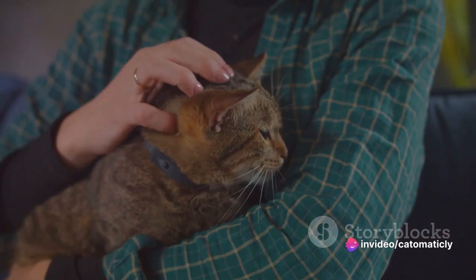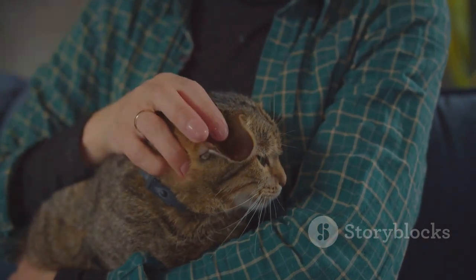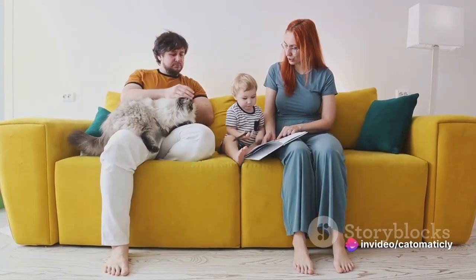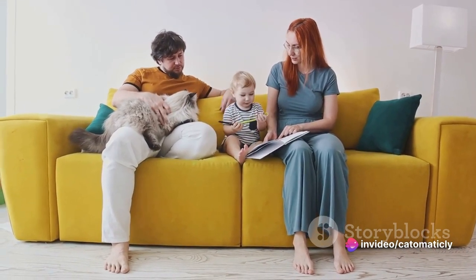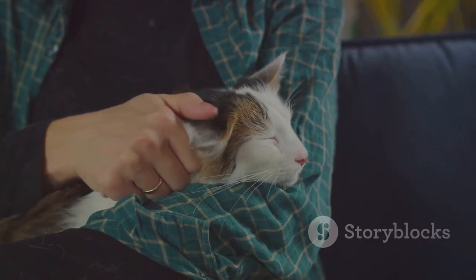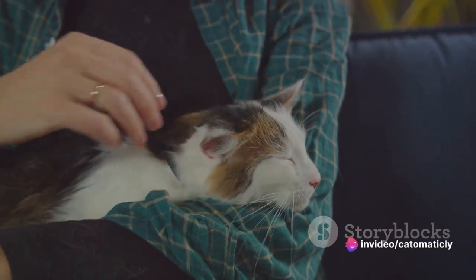Understanding your cat's body language is not just about satisfying our curiosity — it's about building a stronger bond with our feline friends. By decoding their silent messages, we can respond to their needs more accurately, respect their boundaries, and even prevent potential conflicts. Every cat is unique, and so is their language, but with a little patience and observation, you can learn to interpret the subtle signs your cat is giving you.